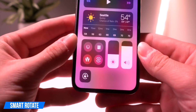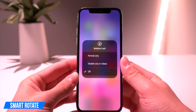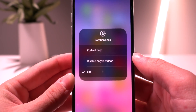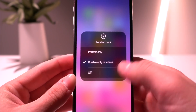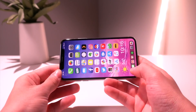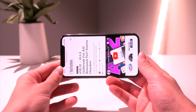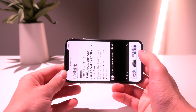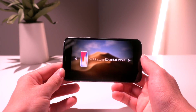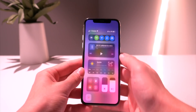With Smart Rotate, if I go into the orientation lock and force press it, I now have a couple of options: portrait only, or disable only in videos. If I click that, my device is locked to portrait mode. If I pull up Safari, it stays locked in portrait mode, but if I try to start a video, it changes to landscape. That one is called Smart Rotate.